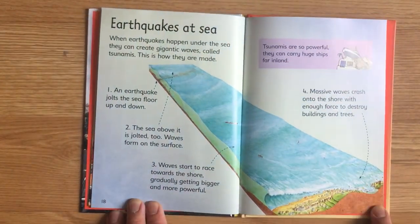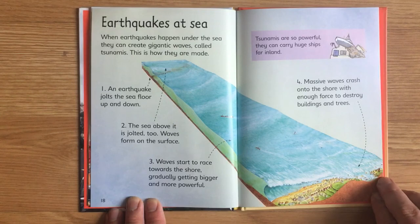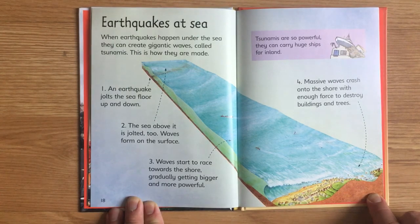Earthquakes at sea. When earthquakes happen under the sea, they can create gigantic waves called tsunamis. This is how they are made. An earthquake jolts the sea floor up and down. The sea above it is jolted too. Waves form on the surface and start to race toward the shore, gradually getting bigger and more powerful. Tsunamis are so powerful they can carry huge ships far inland. Massive waves crash onto the shore with enough force to destroy buildings and trees.